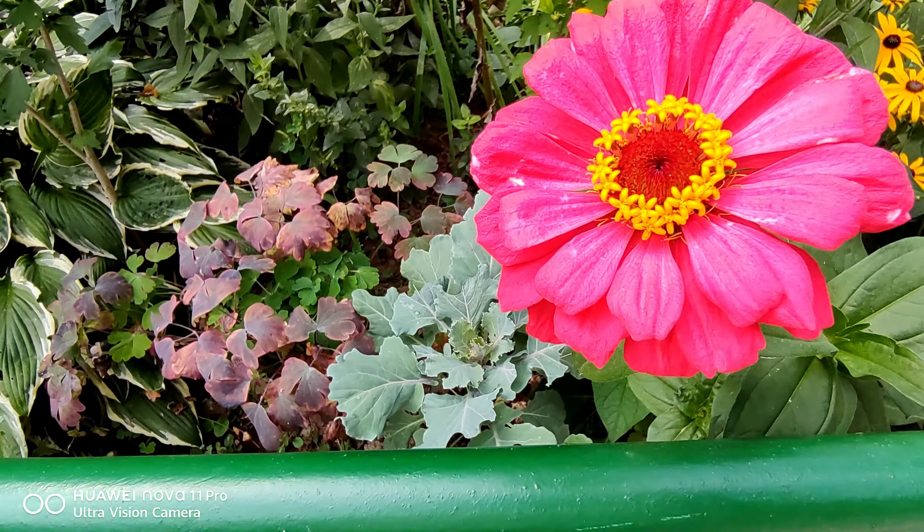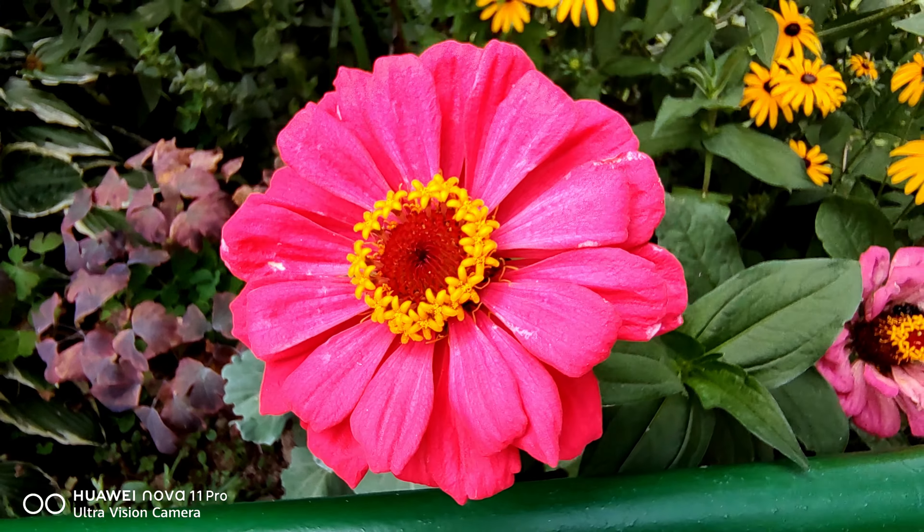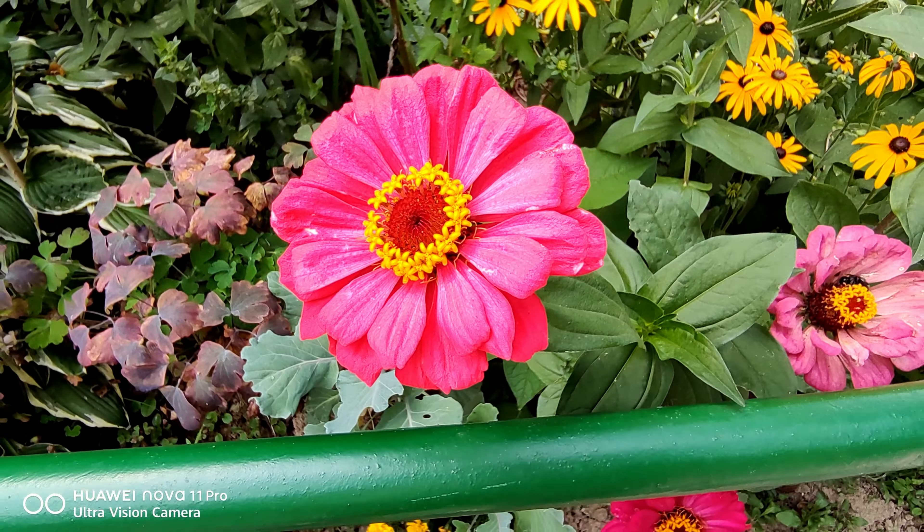This will be a camera test. The smartphone can record all the way to 4K 30 frames per second. Wow, look at those colors — this is on a wide angle. Nice, let's move on.